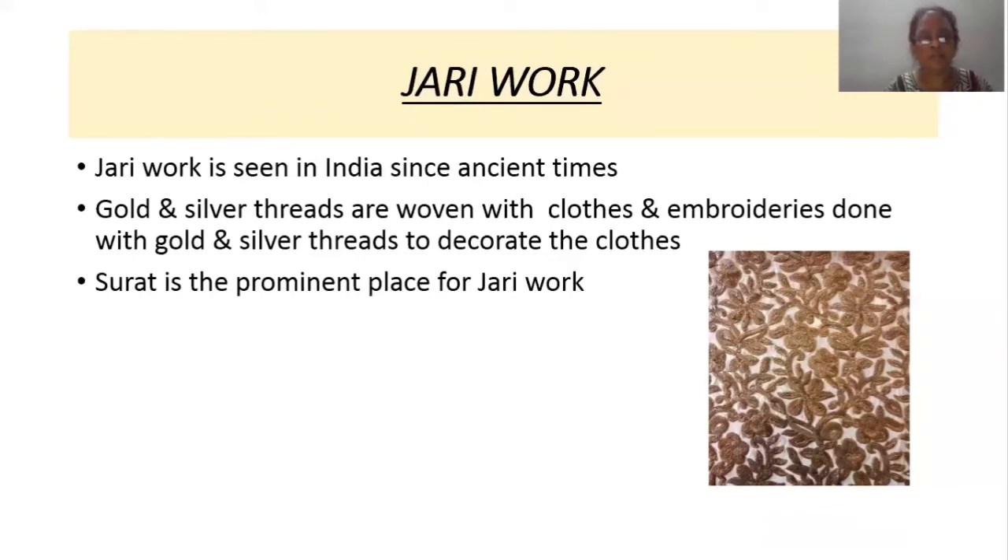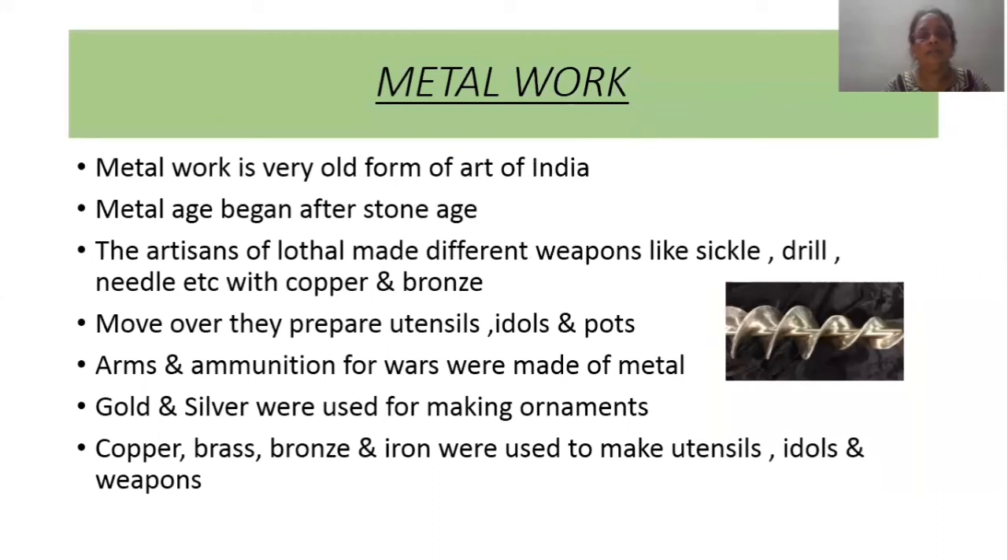Metal work is a very old form of art in India. The metal age came after the stone age. Artisans of Lothal made different weapons like sickle, drill, and needle with copper and bronze. They also prepared utensils, idols, and pots with metals. Arms and ammunition for wars were also made of metal. Gold and silver were used for making ornaments.